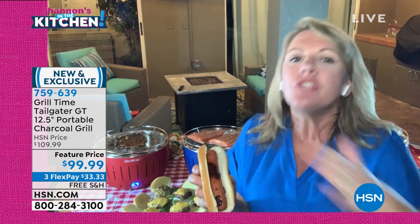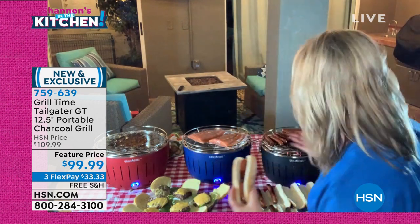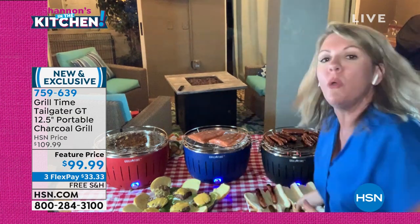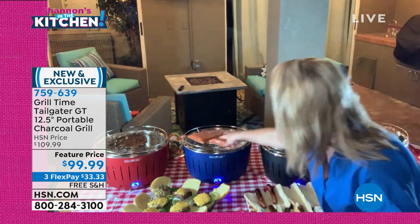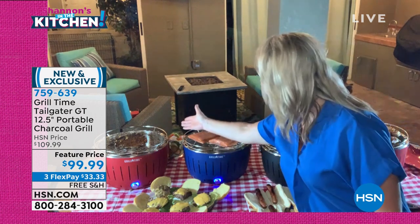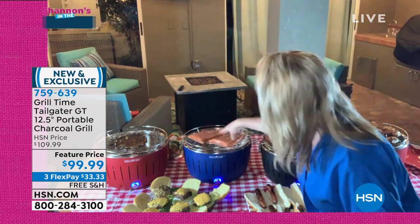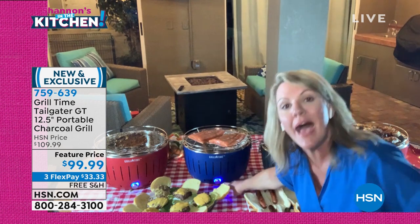That crispy, crunchy charcoal flavor — you don't get that with gas, you don't get that with electric, you get it with charcoal. That's why charcoal grilling has been around for so long, but it's usually a pain. With Grill Time: two huge planks of salmon, room for 20 hot dogs, I just pulled eight burgers — it is heating up and cooking as we speak.